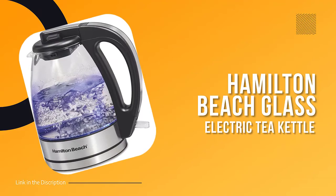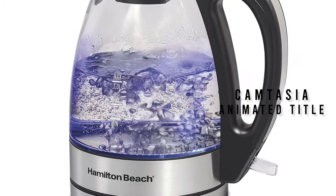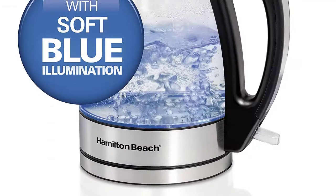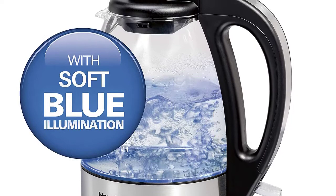Number 3: Hamilton Beach Glass Electric Tea Kettle. Looking for a fast and safe way to prepare hot water? This kettle is faster for preparing up to 1 liter of hot water than a microwave and safer than a stovetop kettle. Its modern design with glass sides and stainless steel accents will look great on your countertop without taking up too much space. It automatically shuts off when the water is hot and ready to serve, making it even safer than the stovetop.